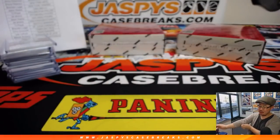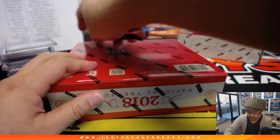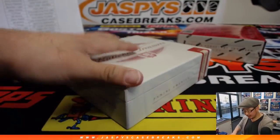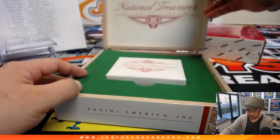We're only halfway through the break — we've got two boxes to go. Good luck everybody. We don't have any more NT in the store at the moment, we'll try to get some more. But we do have Flawless Baseball if you're interested, folks.